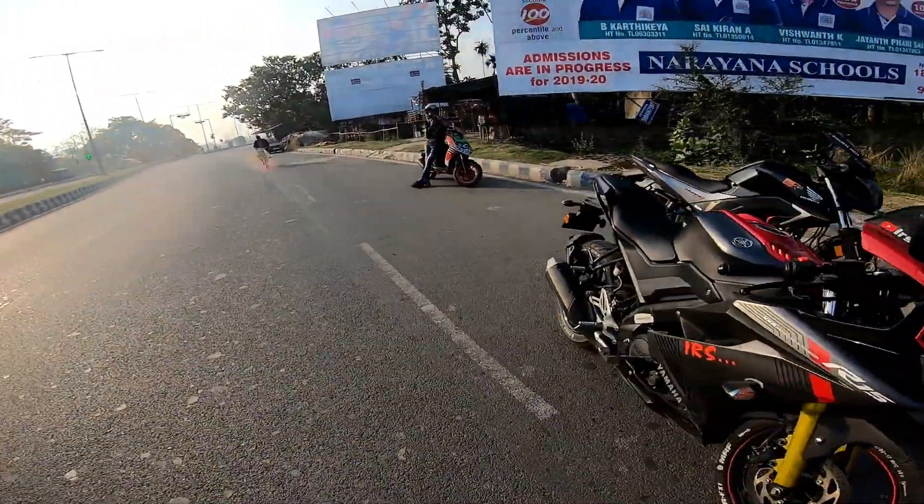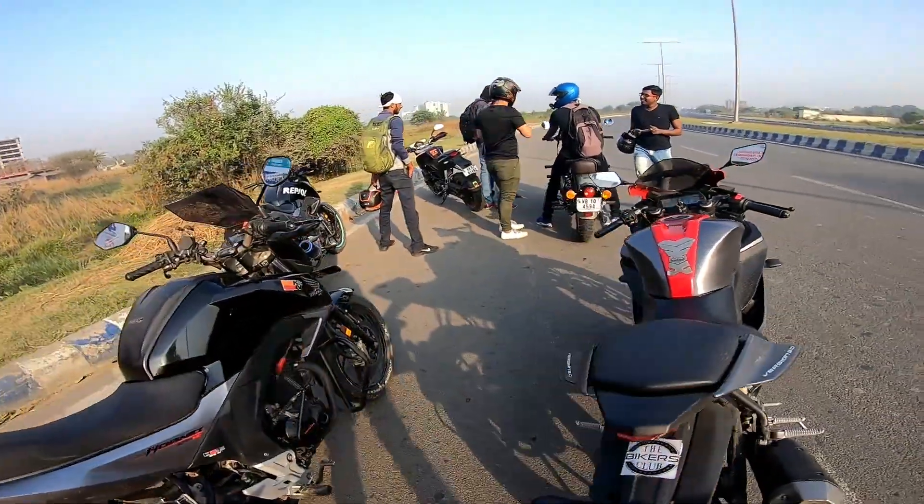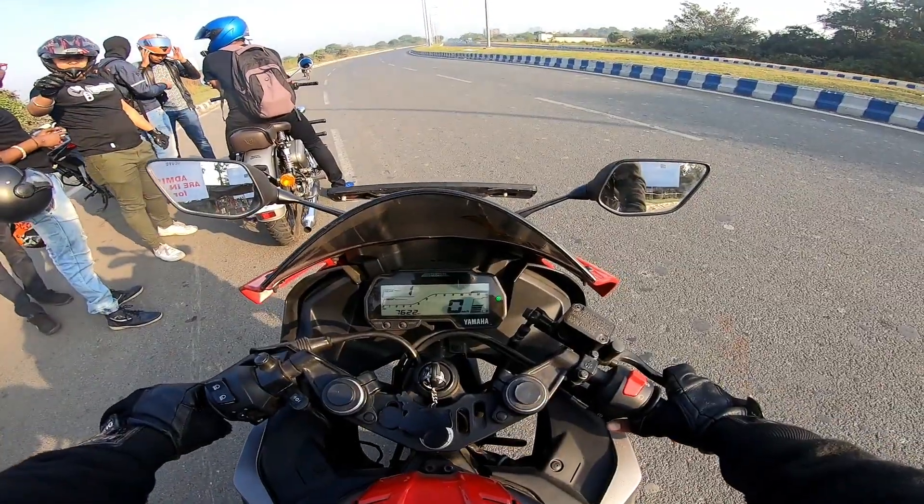Welcome back to another drag video of IRS Vlog. Today we'll be having a drag race between Bullet 350 Classic and my R15 V3, so let's see how it goes.